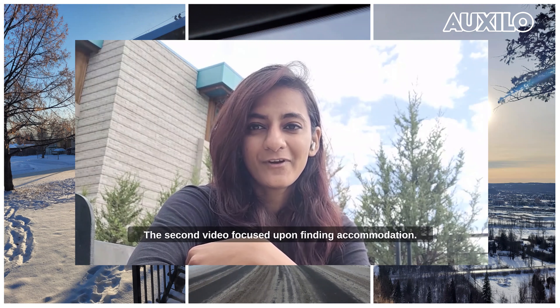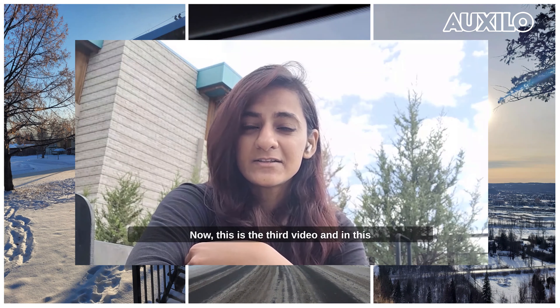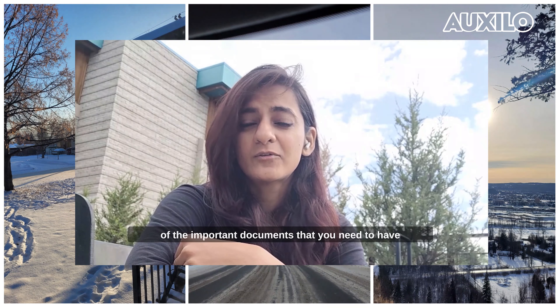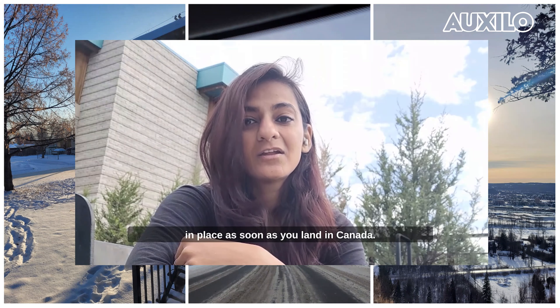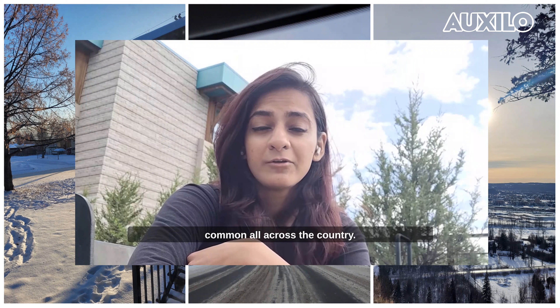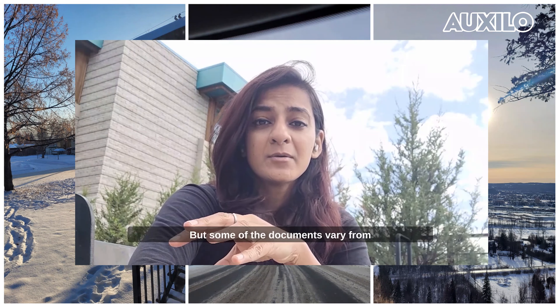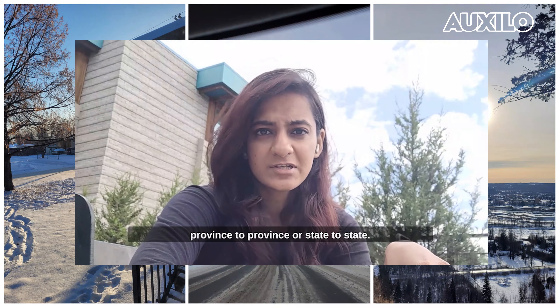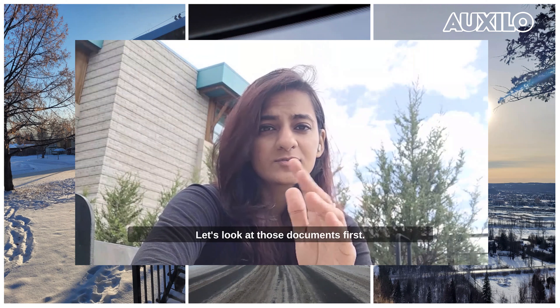The second video focused upon finding accommodation. Now, this third video is going to talk about some of the important documents that you need to have in place as soon as you land in Canada. Some of these documents are common for all across the country, but some vary from province to province. Let's look at the common documents first.